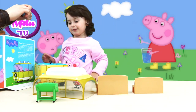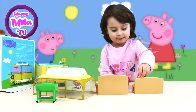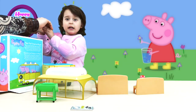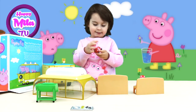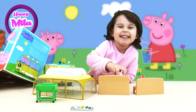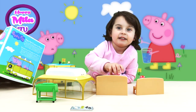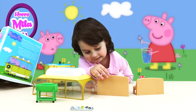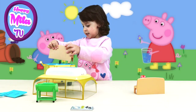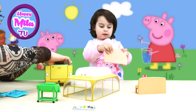Now you can fold Peppa's legs. This is what we will have on our barbecue. And now finally the last piece is this folding table.